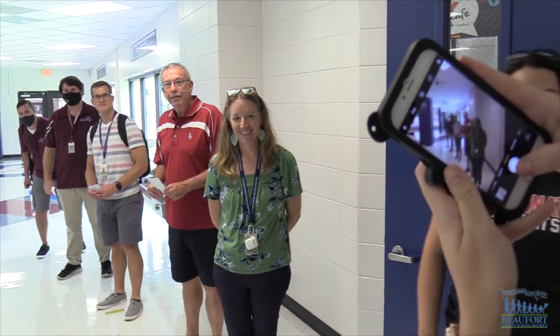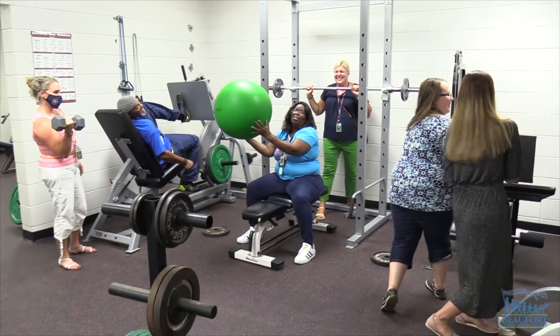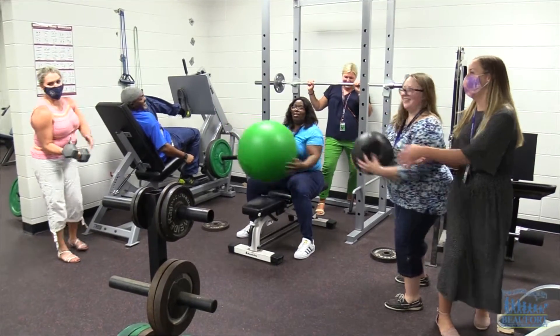A fun faculty bonding activity. Teachers at Ladies Island Middle took part in a school-wide scavenger hunt. The educators were broken up into small groups, mixing new teachers with veterans.